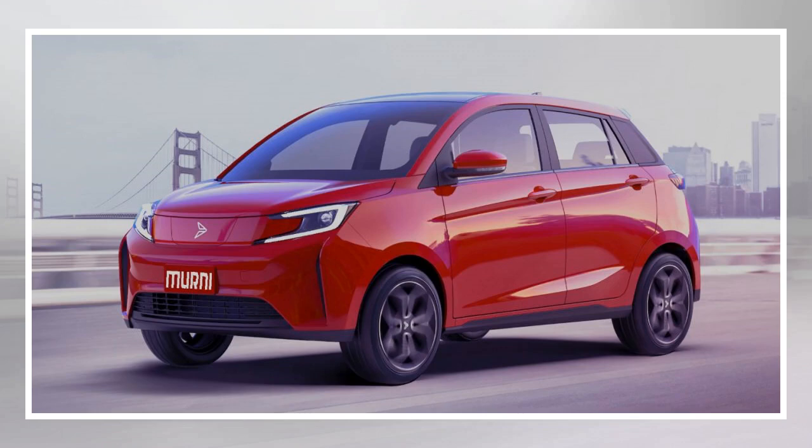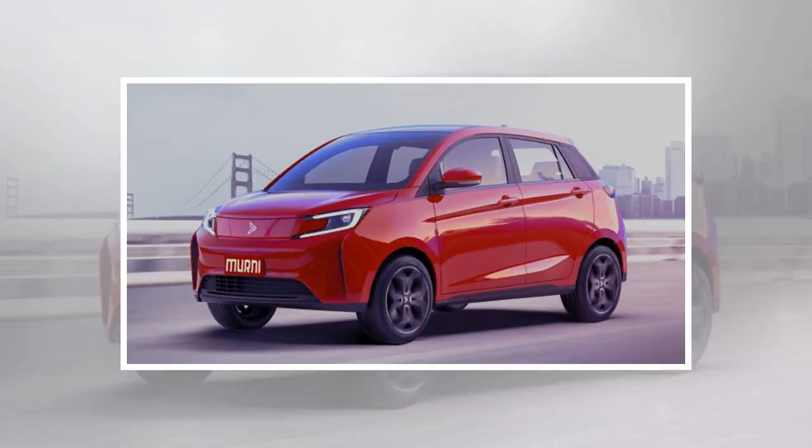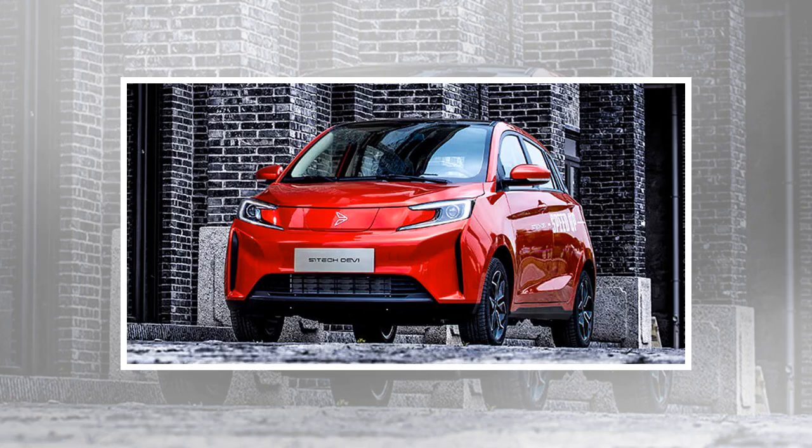There's a new car company called DSK Industry, claiming to be the first electric vehicle EV manufacturer in Malaysia. It even goes as far as to call itself the third Malaysian national car manufacturer, and there's already a car shown on its website called the Murni. A quick look on the internet revealed that the Murni isn't exactly Malaysian, being identical to China's Zetek DEV1, a new sub-brand under FAU.